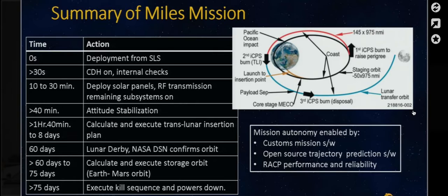The key piece to our technology and development with the CubeSat is mission autonomy. We don't have a high-end communication system on board — this is a demo for resiliency in a CubeSat form factor. We're going to have custom mission software that relies on custom optimization algorithms to get into a stable orbit. We'll also be using open source trajectory prediction software. The command and data handling system, our RACP, is what we're developing, and the key is resiliency, reliability, and performance.